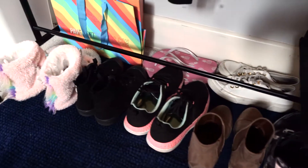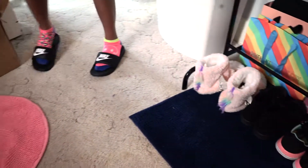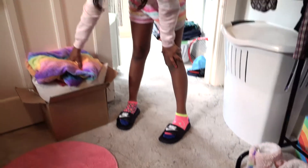Down here I've got all my shoes: unicorn slippers that I wear literally every day, thongs, random pairs of shoes, and little boots.